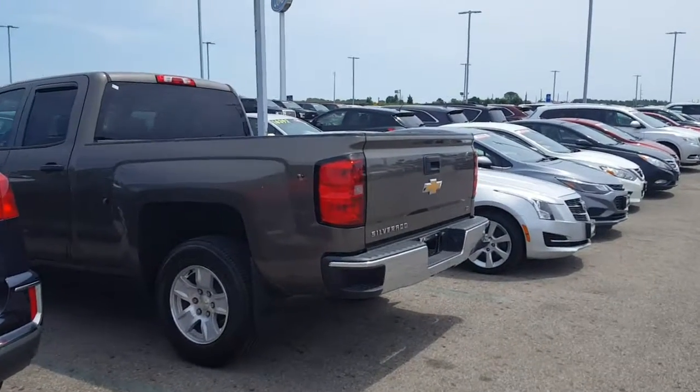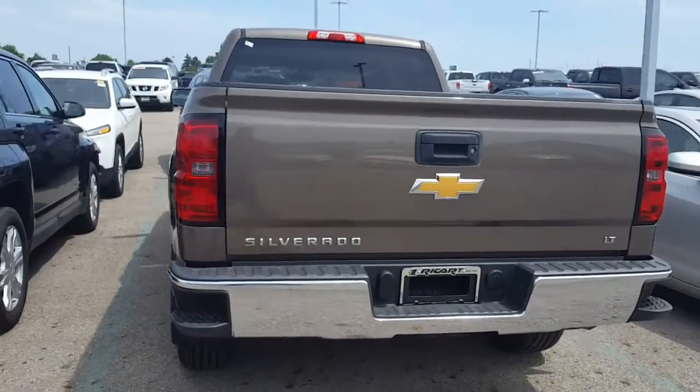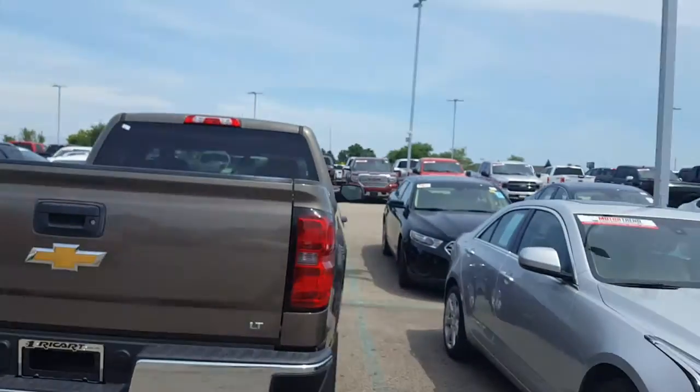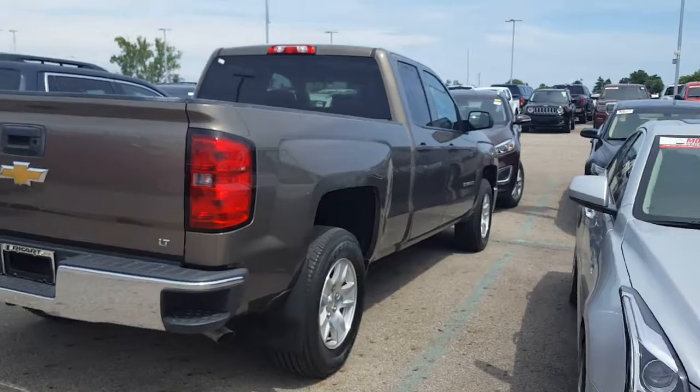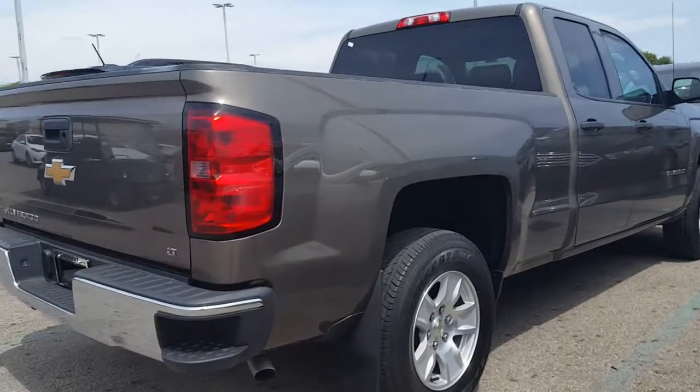Hey Bob, this is Dante with Rikert, all the way here in Columbus, Ohio. Here is that truck that you saw online that you did ask about. I just wanted to go over the entire truck with you — it's my first time seeing it also.